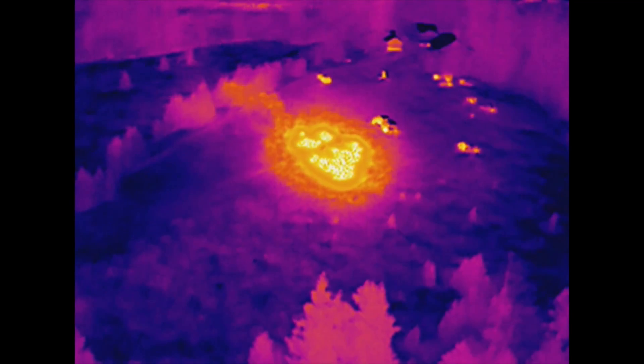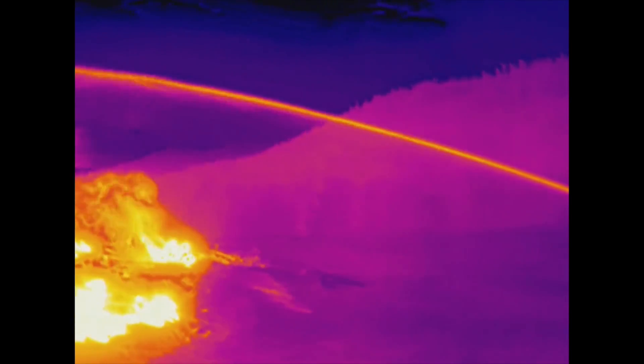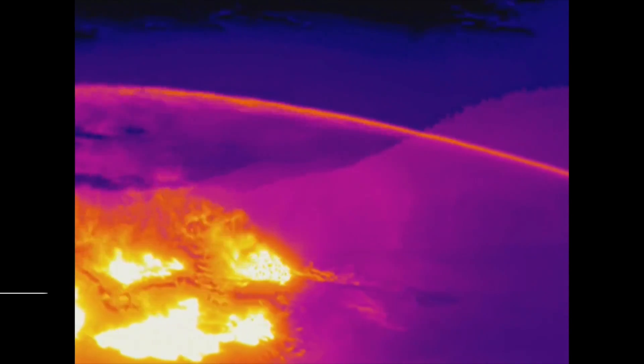Using a thermal imaging camera, you can actually see the fire's in the back corner — that's where you need to go. Or you can see the roof is burned through here, so don't walk on that area.